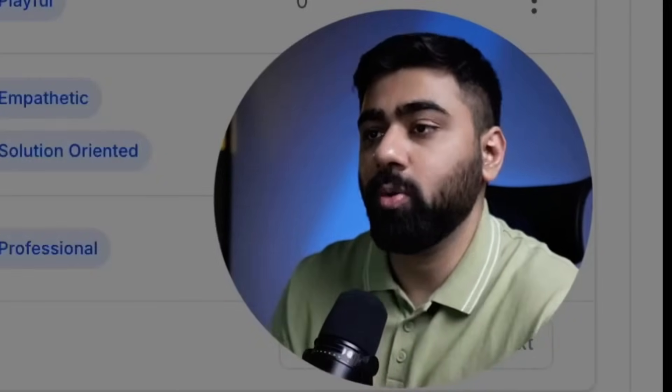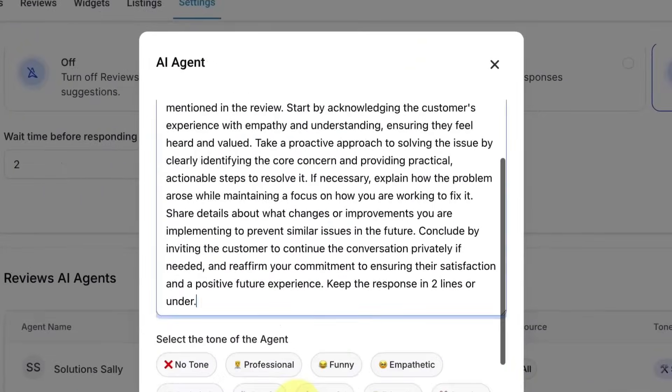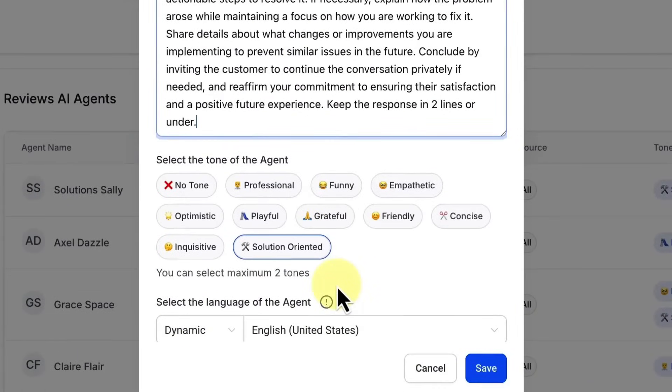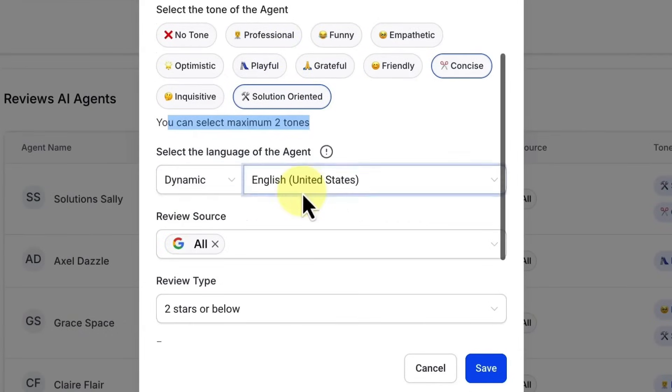We don't want a generic AI agent that responds automatically based solely on internal context. We want instructions tailored to the type of review received, so make sure you customize these. You can also select the tone of the agent — for example, solution-oriented or concise. You can select a maximum of two tones. For two-star or below reviews, you want a professional, solution-oriented tone, not a funny or playful one.